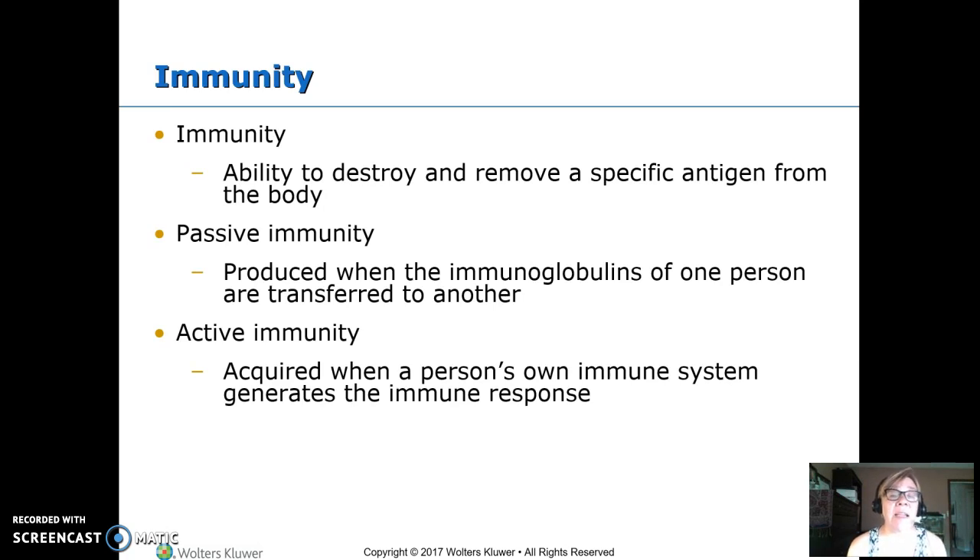Immunity is the ability to destroy and remove a specific antigen from the body. There are two ways to get immunity: passive immunity is when we give you the antibodies — immunoglobulins from one person given to another, usually after an exposure. Active immunity means we trigger your own immune system to make antibodies against it. This is what immunizations do — we give them something that looks similar to or the same protein as the pathogen, and the body makes antibodies so when exposed to the real thing, you can fight it off.